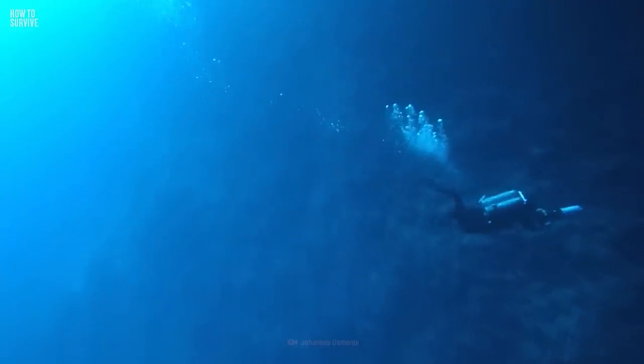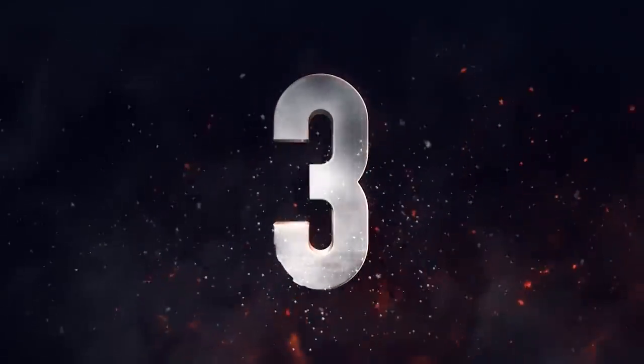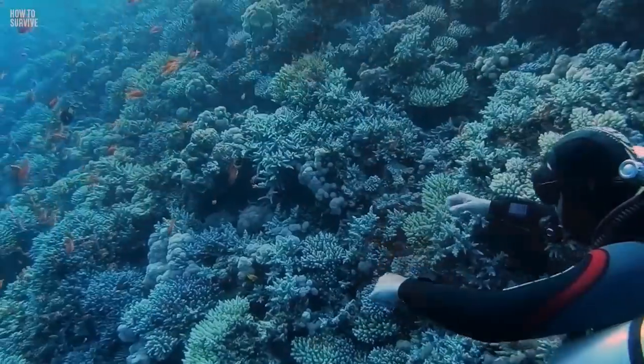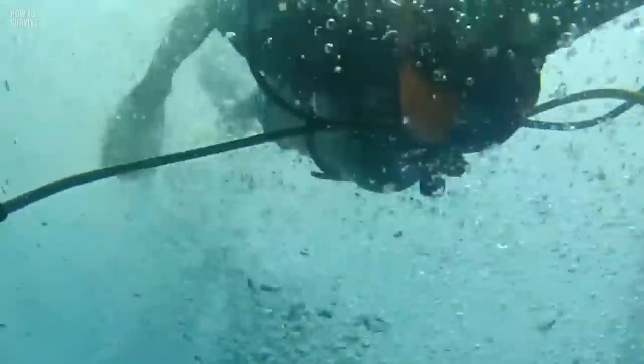If you want to descend lower than 50 meters, bring multiple tanks filled with a mix of oxygen, nitrogen, and helium. Now make sure you aren't carrying any extra weight, as this could mess with your gear's buoyancy regulation. Even pros make this deadly mistake.